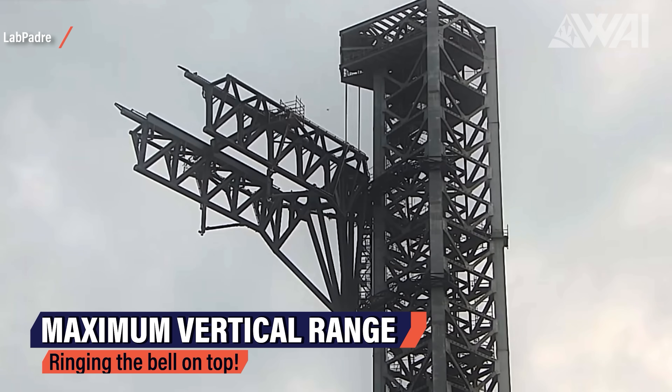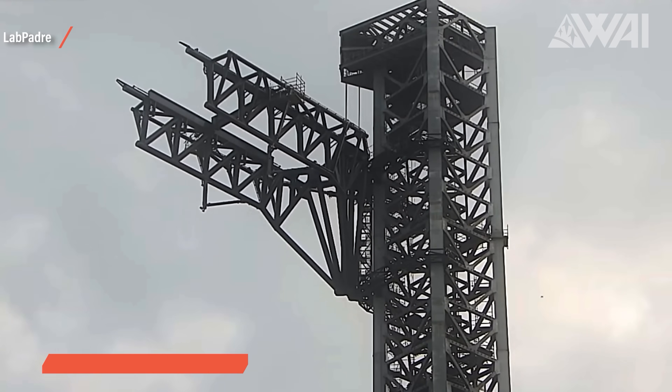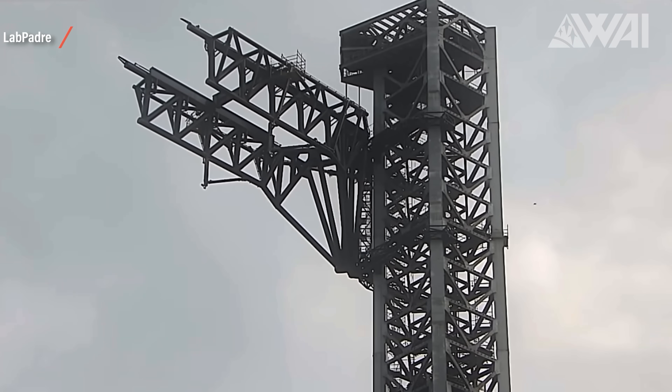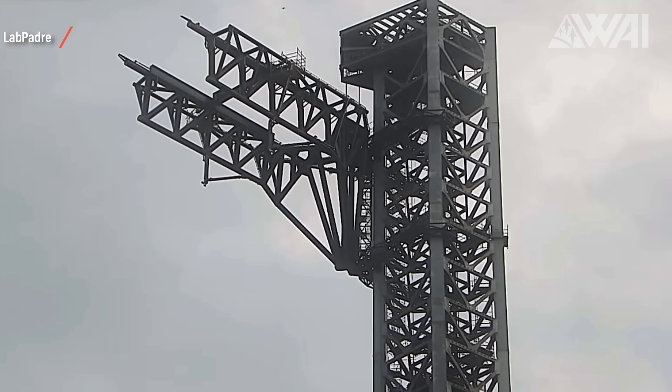Tests continued on Sunday and SpaceX's chopsticks made it all the way to the top of the tower. Here's some footage taken from Lewis' fantastic LabPadre live cams. It's again sped up, showing the chopsticks arriving at the top of the tower. Pictures and videos always have one problem though — it's hard to make out sizes. So let's get ourselves a size comparison.